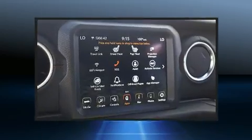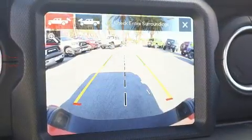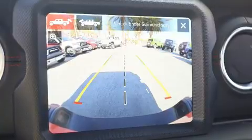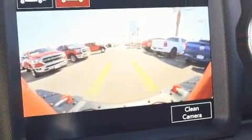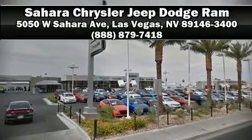Adaptive Cruise Control maintains a preset distance behind the car ahead of you, simplifying highway driving and enhancing safety. We have a skilled and knowledgeable sales staff with many years of experience satisfying our customer's needs. Stop in and take a test drive.